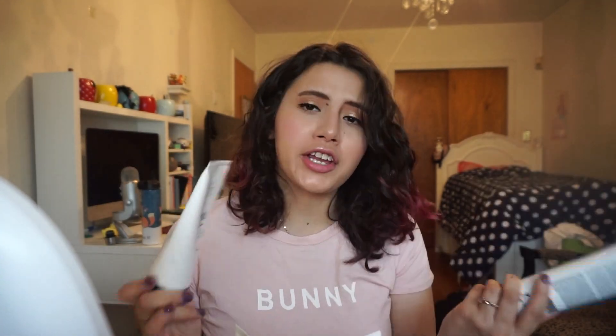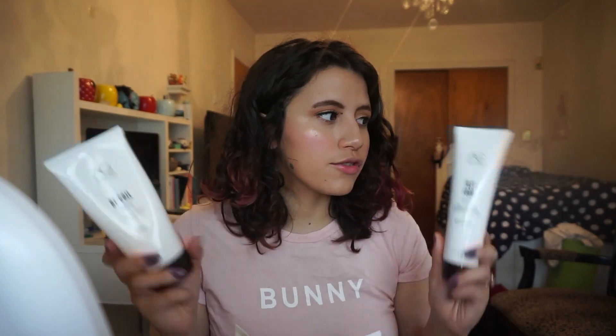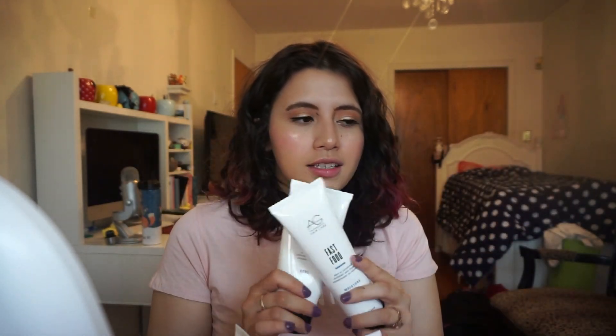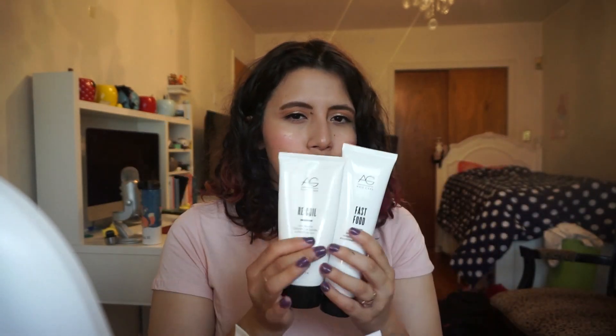I have two products from AG Hair Care. I saw this in a comment from someone who said it really worked for them. Right now I'm not sure how I feel about them — these are like the newest products I have for my curls, so time will tell. It's the Fast Food Leave-On Conditioner and then the Recoil Curl Activator. I got these at Ulta when it was like buy two for 30 dollars — this one is six fluid ounces and this one is also six fluid ounces.